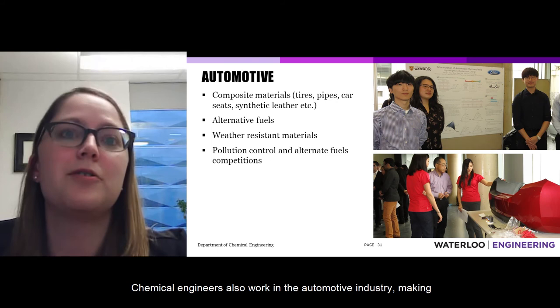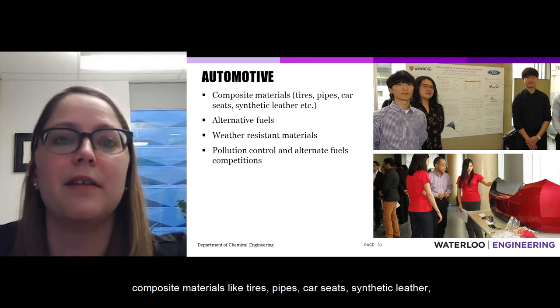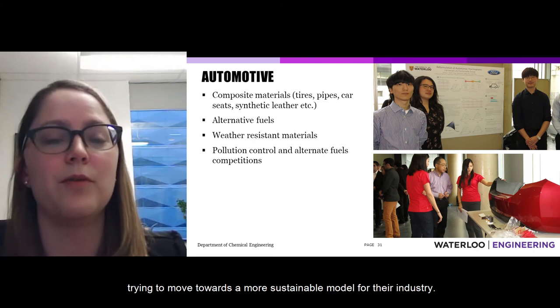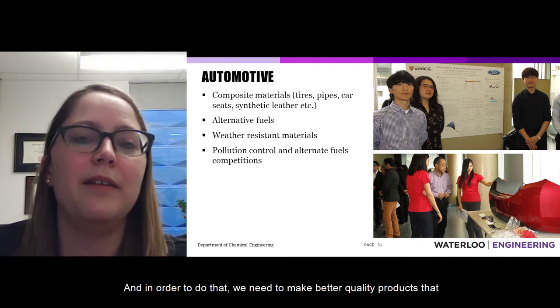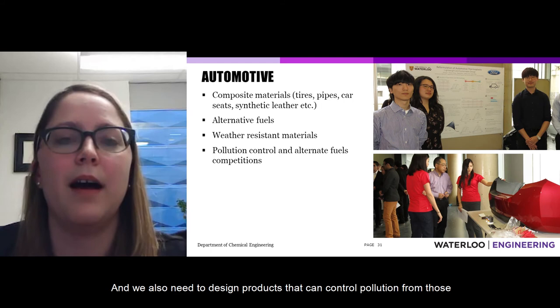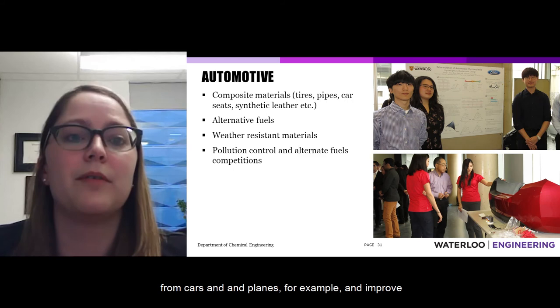Chemical engineers also work in the automotive industry, making composite materials like tires, pipes, car seats, and synthetic leather, as well as developing alternative fuels — not just for cars but also for the aviation industry, which is working towards a more sustainable model. This includes designing better-quality, weather-resistant products and technologies that can control pollution from cars and planes to improve those industries overall.